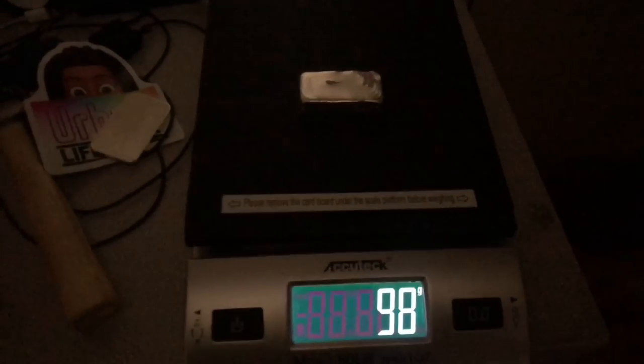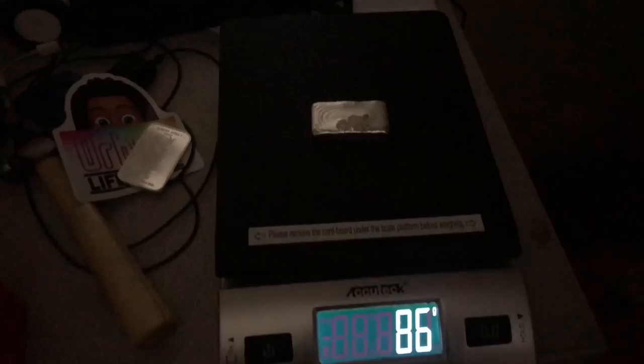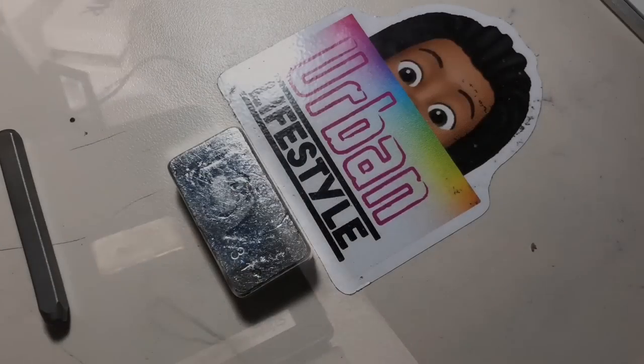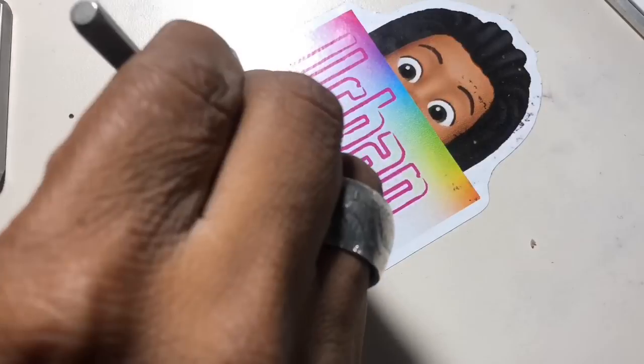Bar number 12 is 98 grams. Bar number 13 is actually 86 grams. And bar number 14 is the same, 98 grams. Now we're going to go into the stamping process of how I actually put everything on the bar itself.